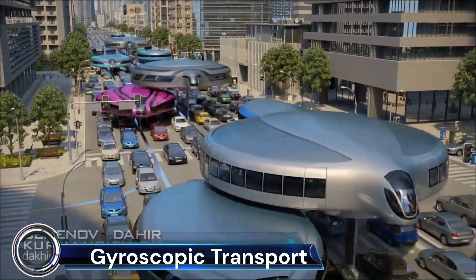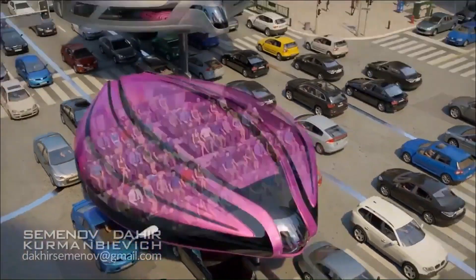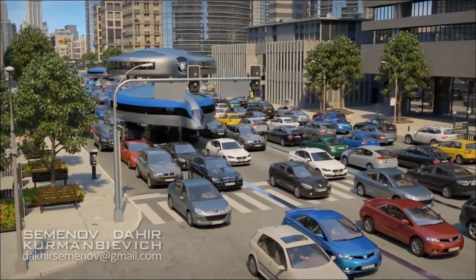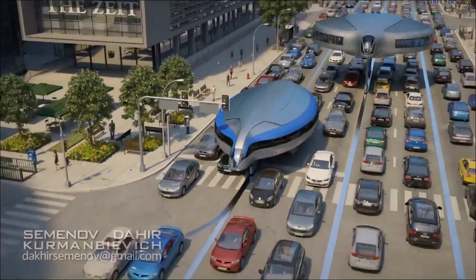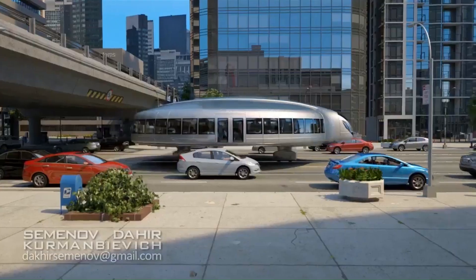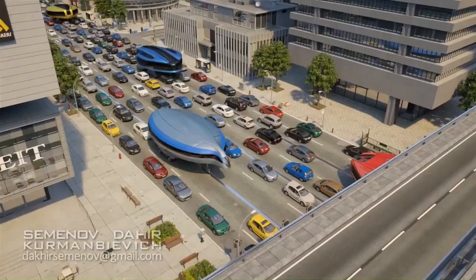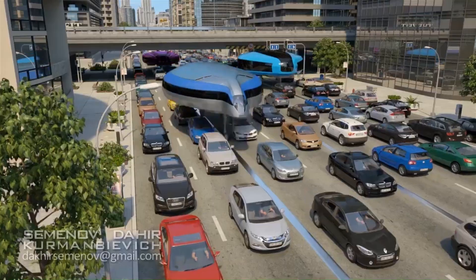Gyroscopic Transport is a visionary concept for future urban mobility, designed to supersede traditional buses, trams, and trolley buses. This innovative mode of transportation involves large, disc-shaped vehicles that move through city streets on wheels, elevated above traffic. These vehicles can overlap each other, forming multiple layers of travel.